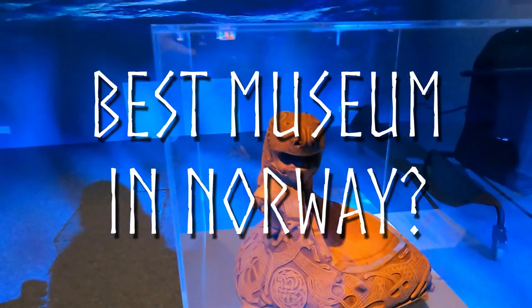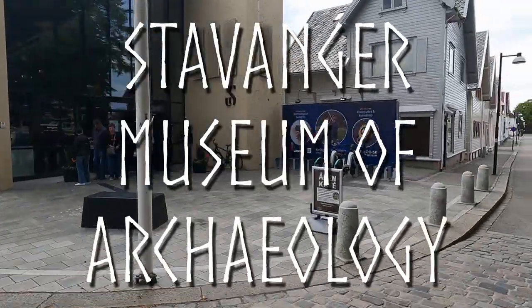Welcome everyone! I'm showing you today my favorite museum in Norway, Stavanger Archaeologisk Museum.